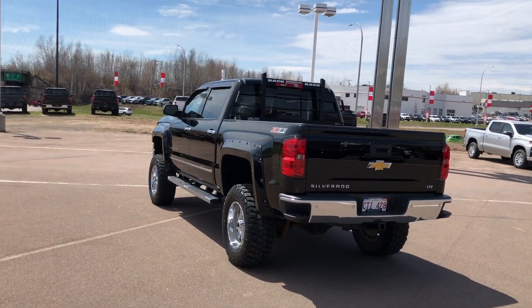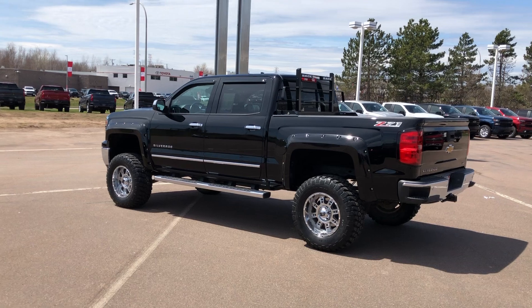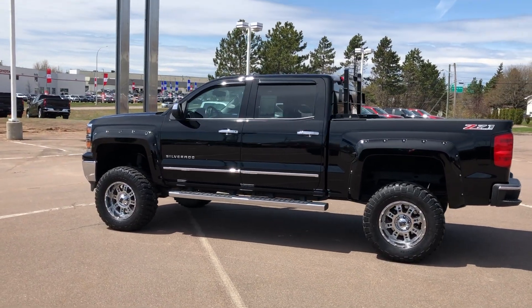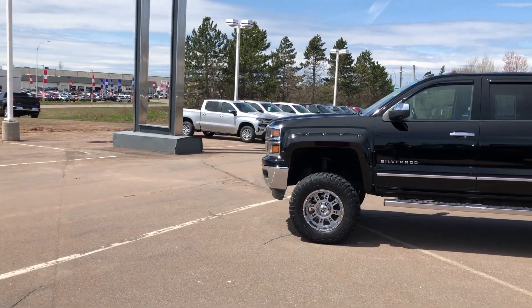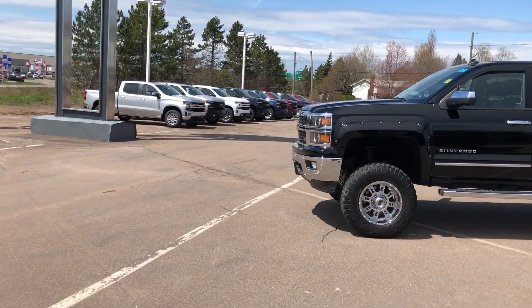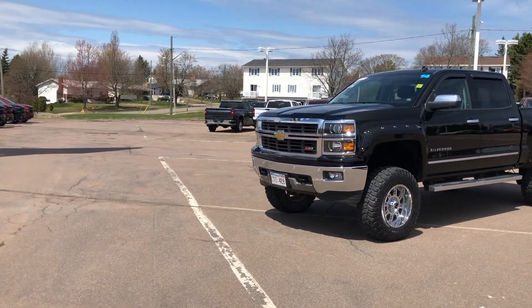This four-wheel drive pickup has an Ecotec 3 5.3-litre V8 engine and six-speed automatic transmission, 20-inch chrome aluminum wheels, power sliding glass sunroof, Z71 off-road suspension package, trailering package, and a pickup box with back rack and bed liner.